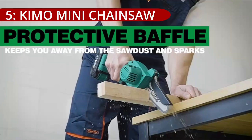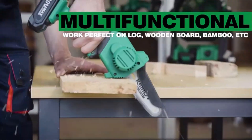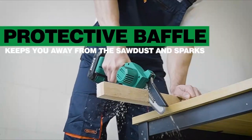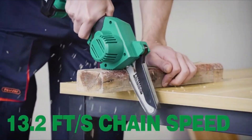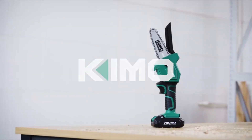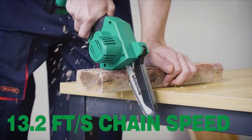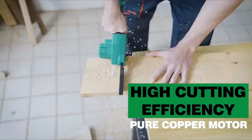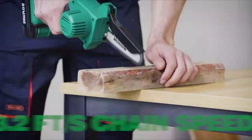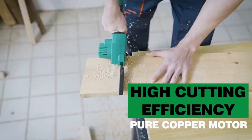On number 5, the Kimo Mini Chainsaw — a revolutionary handheld cutting tool — stands out as a compact yet powerful solution for a variety of outdoor tasks. Weighing a mere 2.3 pounds and measuring 15 inches in length, this cordless chainsaw is lightweight yet robust. Kimo's engineers have enhanced the electric and power systems to increase lifespan by 320%, output power by 90%, battery life by 280%, and reduce failure rates by 80% and noise by 120%. The 6-inch design effortlessly tackles tree cutting and trimming tasks.